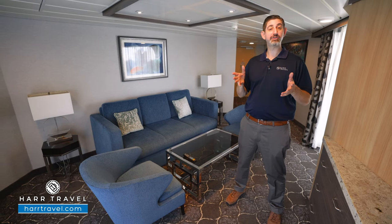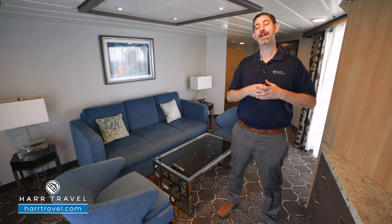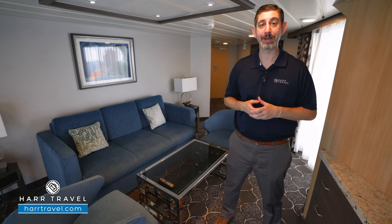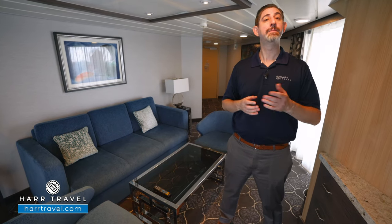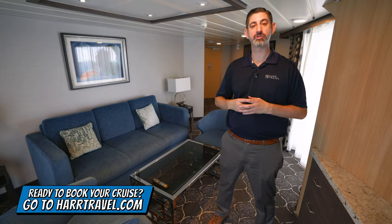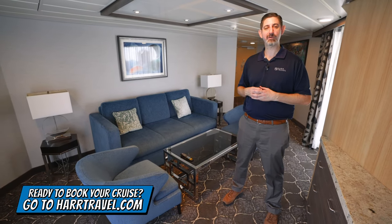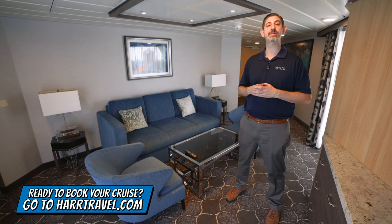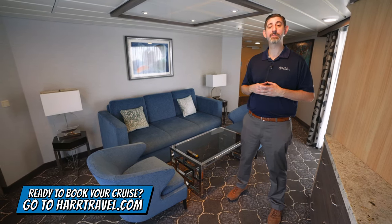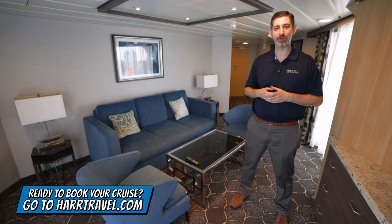Let's get started. The Har Travel service will help you get the most value for your money. I'm going to tour the suite and review the amenities in just a moment. But keep in mind, when you're ready to book this beautiful suite or any room or suite with Royal Caribbean, Celebrity, or Silversea, make sure you reach out to the experts at Har Travel. We know the spaces inside and out, and we have an amazing relationship with the cruise line. We can help craft the cruise vacation of a lifetime for you, your friends, family, or group at an incredible value, and get the Har Travel signature service every step of the way.